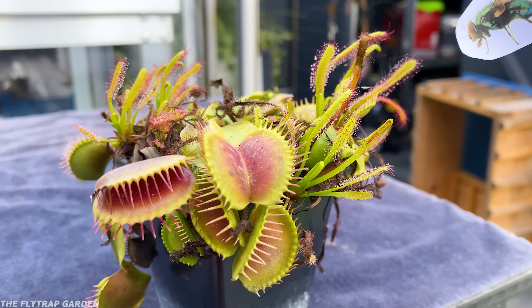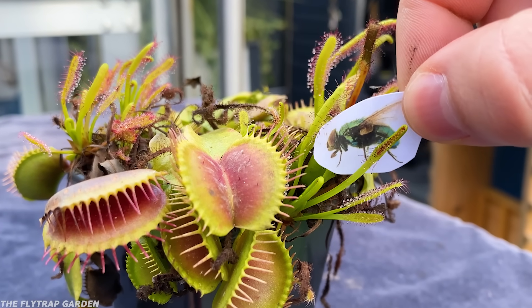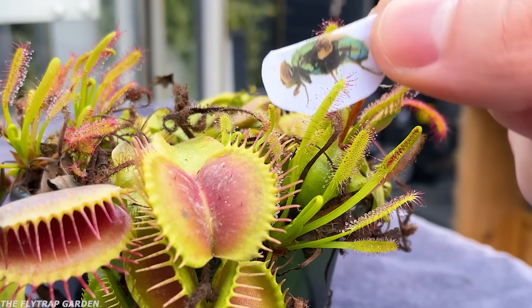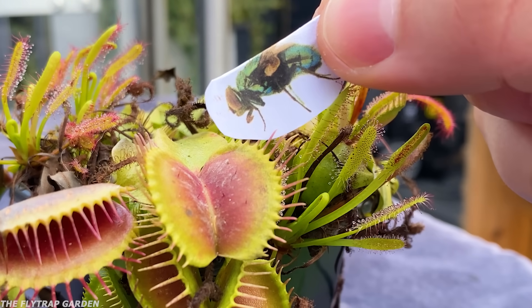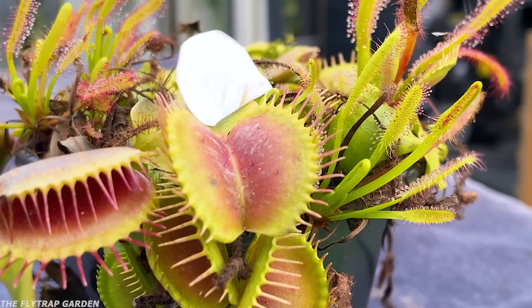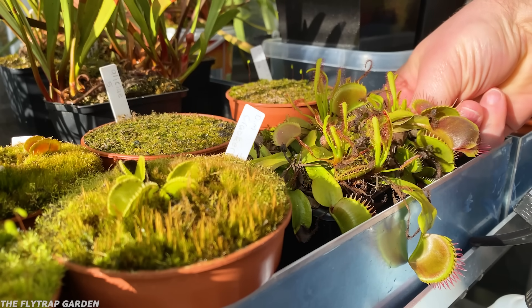Even though both of these plants missed this catch, it's obvious to see how they could work together. In my mind, the fly trap attracts a fly, the fly doesn't notice the sundew and gets its wings covered in glue, it can't fly away and eventually ends up walking into a fly trap. And the only way to test this dream of mine is to keep letting Red catch some food.